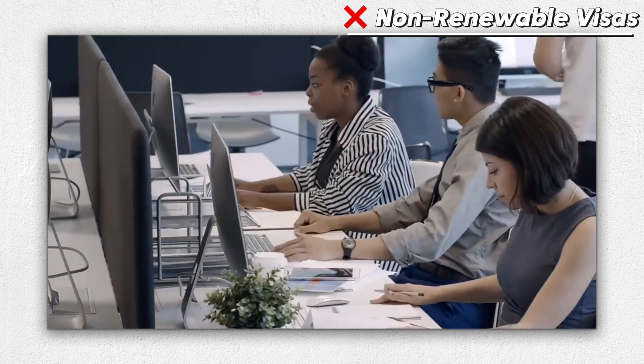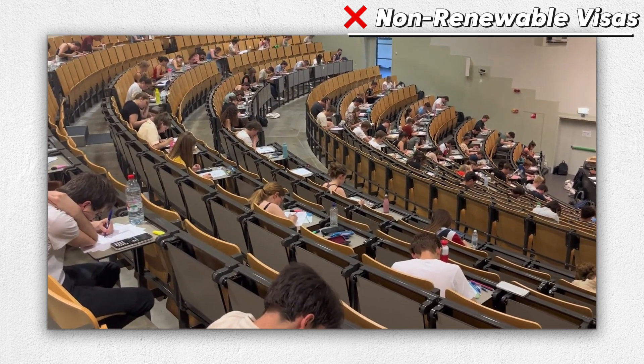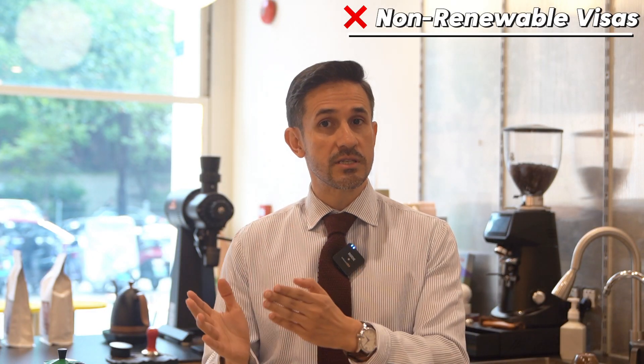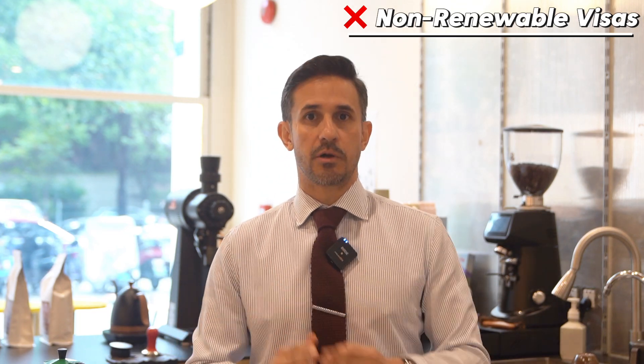In China, when you are working, you have a company or an employer. And if you are studying, you have a university or a college. Therefore, the employer, the company, or the university will help you to apply for the working permit and residence permit.